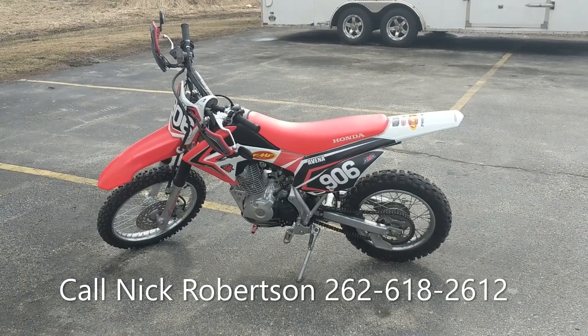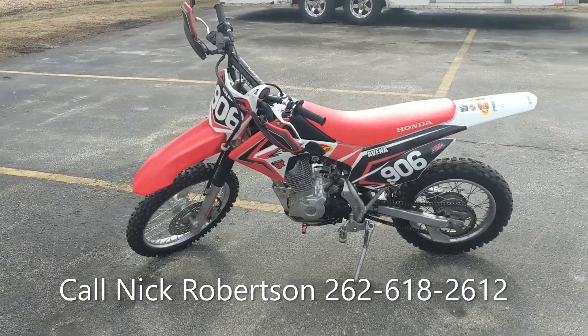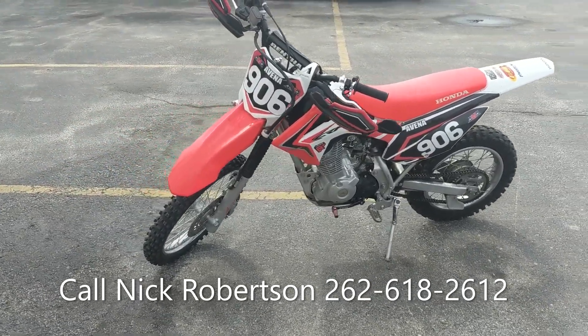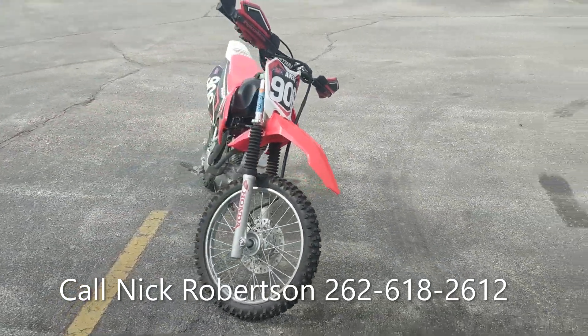How's it going everybody? This is Nick over at Cedar Creek Motorsports. Today we're checking out this 2018 Honda CRF 125 — an awesome little pit bike for getting around the property or a kid's second bike when they're sizing up from a 50.